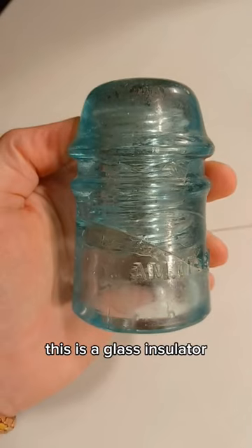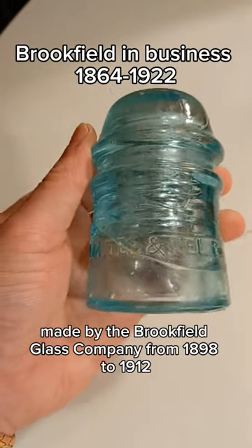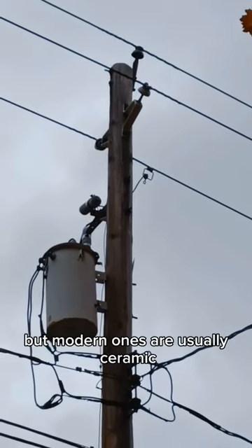I just got one of these. This is a glass insulator made by the Brookfield Glass Company from 1898 to 1912 for the American Telephone and Telegraph Company. We still use insulators today, but modern ones are usually ceramic.